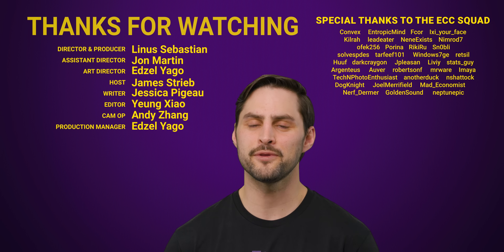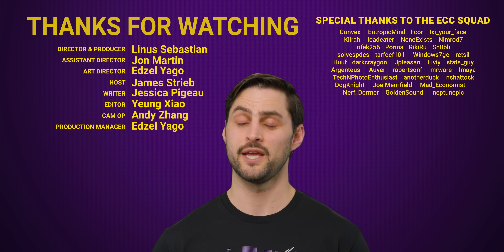Thanks for watching. If you liked this video, maybe you'd like our video on Amish computers. They exist.